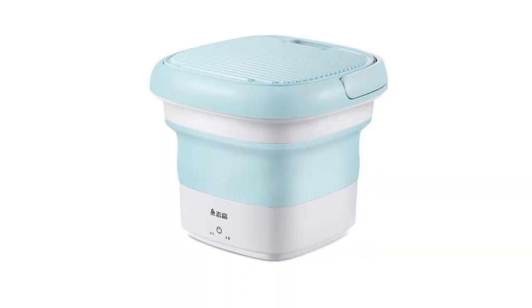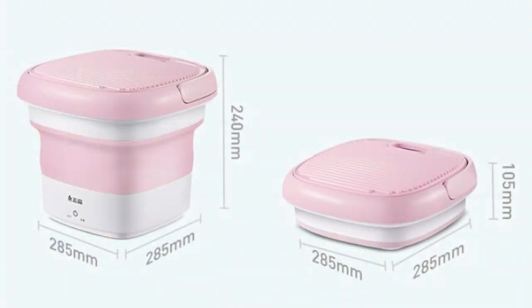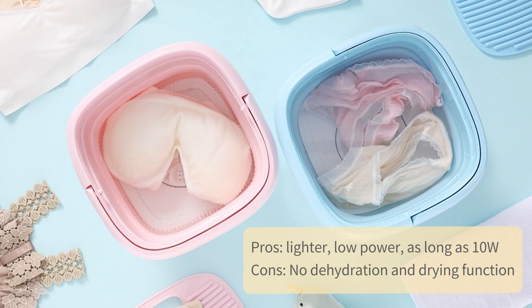Brand C: Taubo prices are about 298 to 468 yen, varying by model. The sterilization model I would highlight has a volume of 285 x 285 x 240 mm, weighs 1900 g, and can be folded. Pros: lighter, low power at only 10W. Cons: no dehydration and drying function.